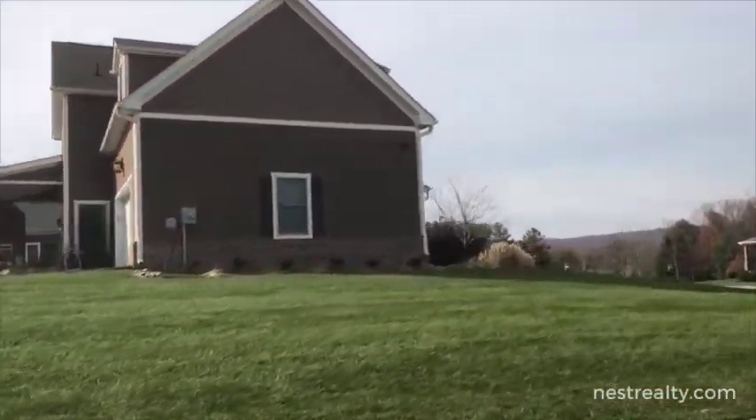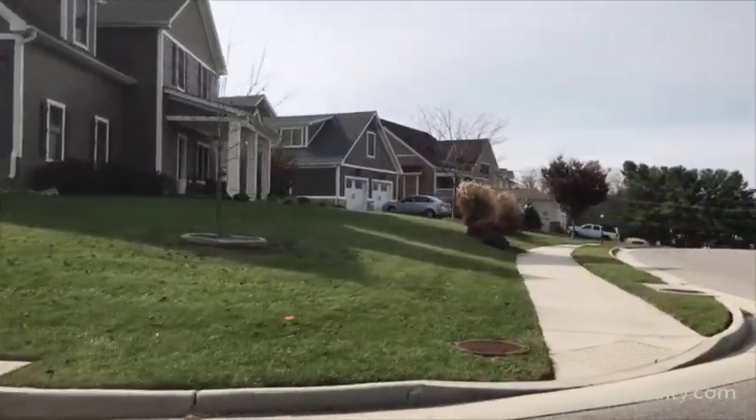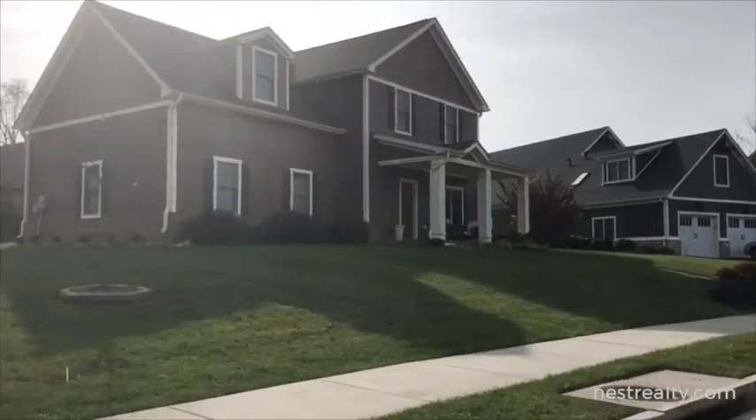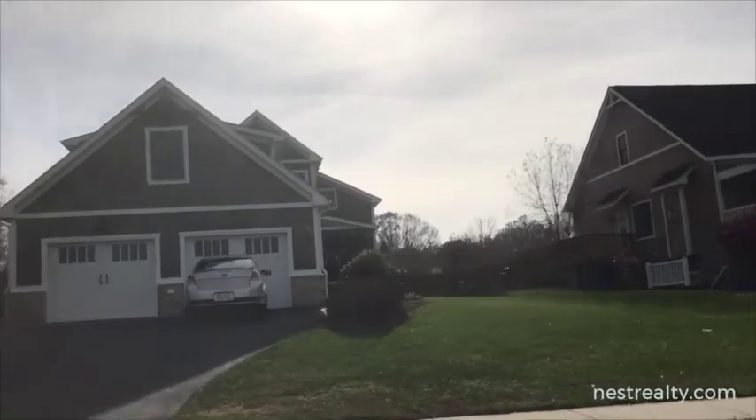The homes here in Mount Tabor Meadows exhibit features that blend many popular styles, like craftsman and farmhouse construction. And the quiet cul-de-sacs are a great place to relax with friends and neighbors.